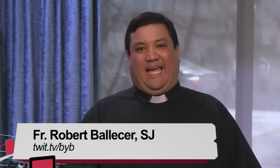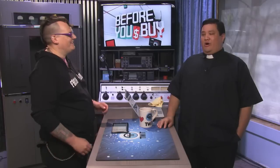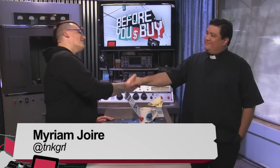Hello, and welcome to Before You Buy. It's TWIT's product review show where we take the latest gadgets and gizmos that we get into the Brickhouse, and we give them to hosts and staff members so they can tell us their honest opinions about whether or not you should be spending your hard-earned cash. Joining us for the first review is a regular to the TWIT TV network — you'll find her on many of our shows, from All About Android to Before You Buy. That's right, it's Miriam Joir. Miriam, thank you very much for coming back. Good to see you, Robert.